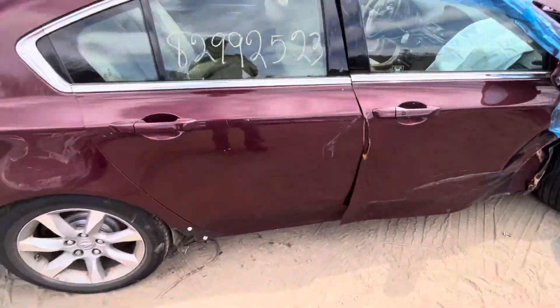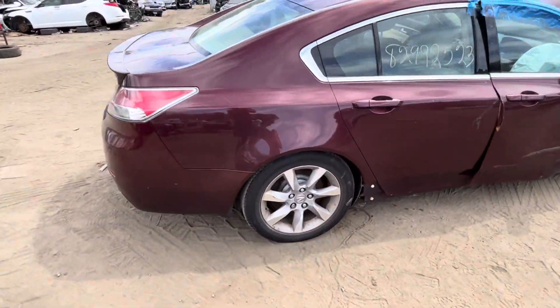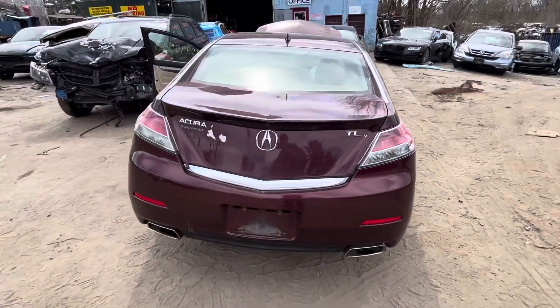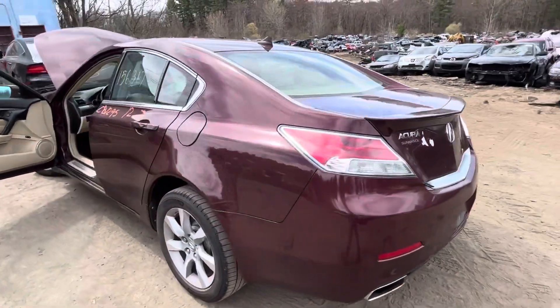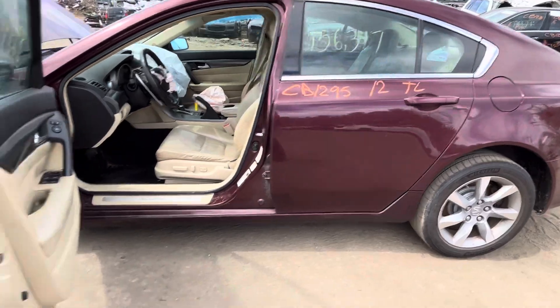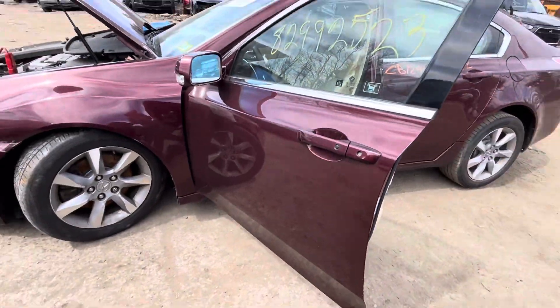Back passenger is good, quarter is good. Tail lights, rear bumper, lid — both tail lights are good. Quarter panel and fuel tank door both look good. Front and rear driver doors — rear driver looks good, front driver is good, glass and mirror made it.